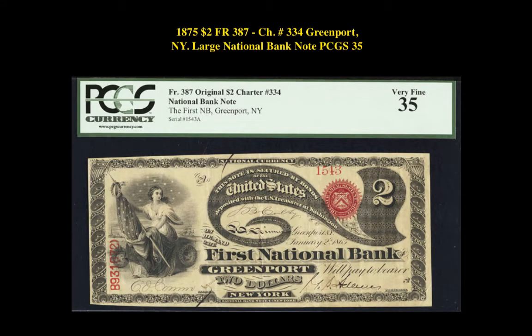Our next note is an 1875 $2 Friedberg 387 Charter No. 334 Greenport, New York Large National Bank Note, PCGS 35. This note is currently listed at $35,000.